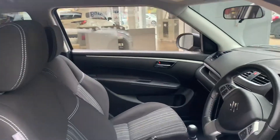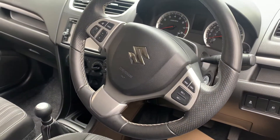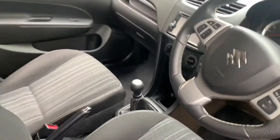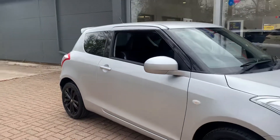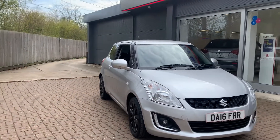A few features inside: steering wheel controls, cruise control, satellite navigation and air conditioning. If you'd like to know more about this vehicle or book a test drive, please give us a call on 01227 931 888.